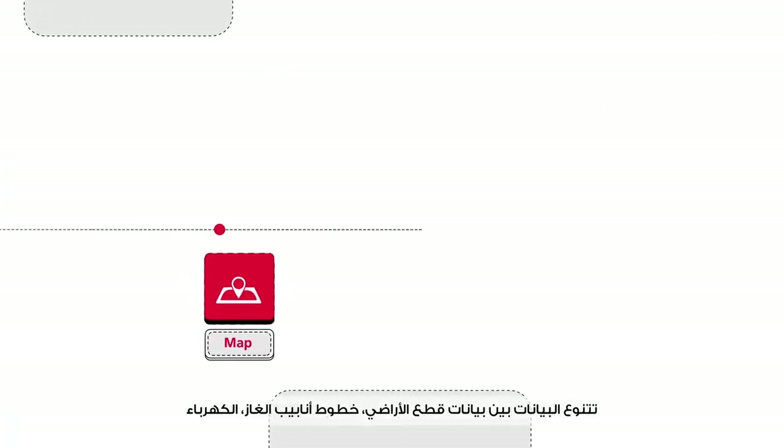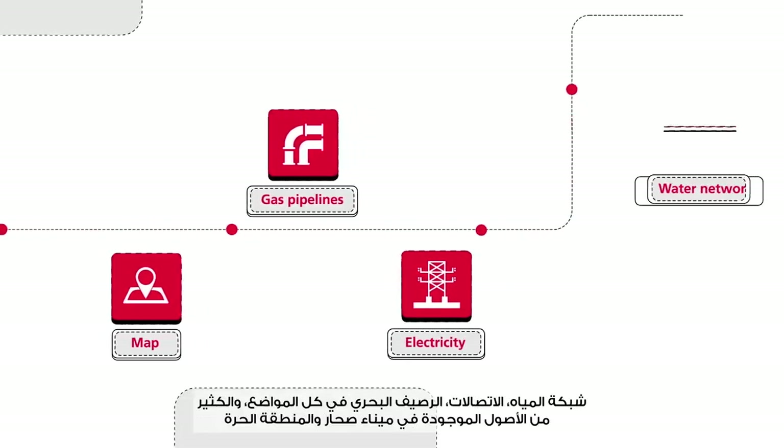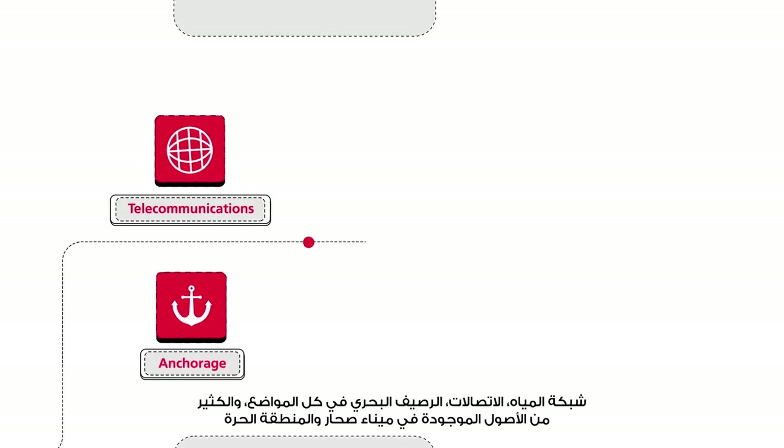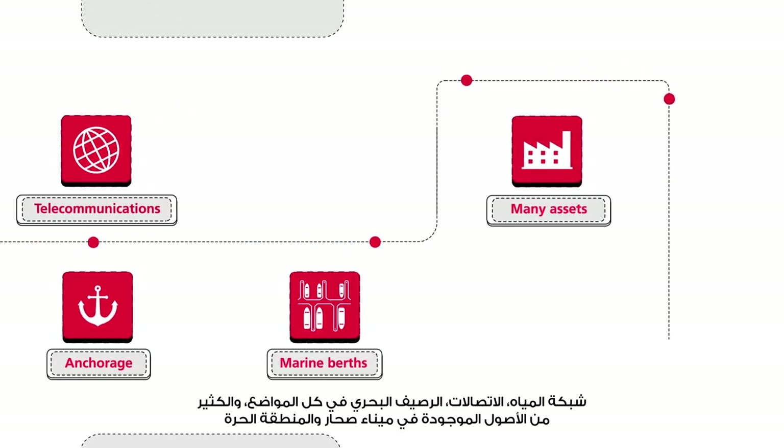The data varies between information related to land plots, gas pipelines, electricity networks, water networks, communications, port facilities, marine berths, and many other assets located in SOHAR Port and Freezone.